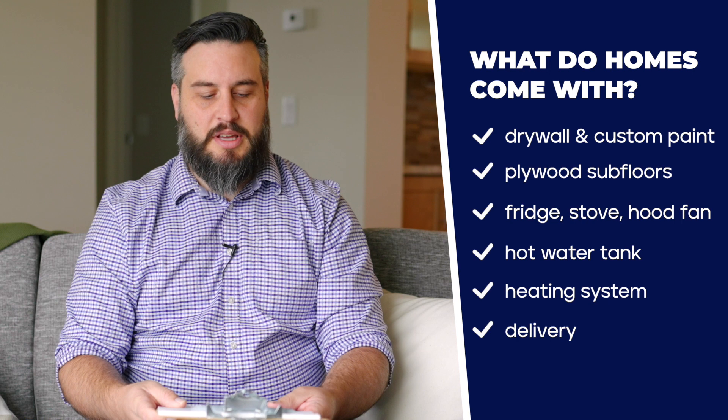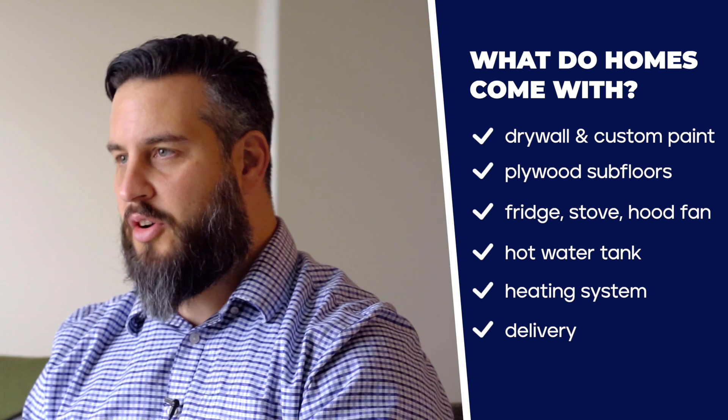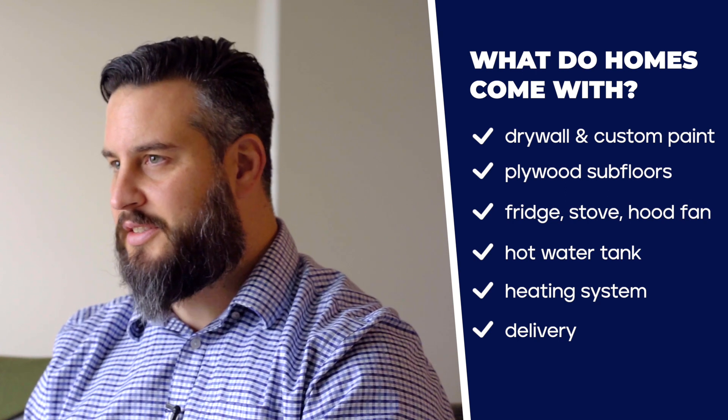Another question we get asked a lot is what do our homes come with? Our double-wide homes come finished with drywall and custom paint color, plywood subfloors, your fridge, stove, hood fan, your hot water tank, your heating system, and delivery to a building site.